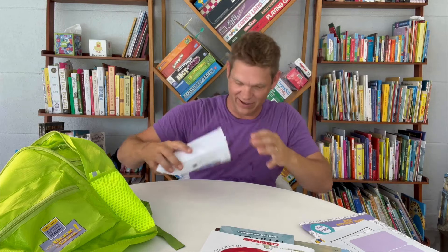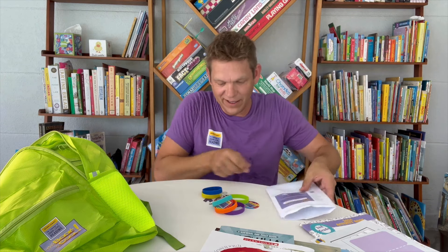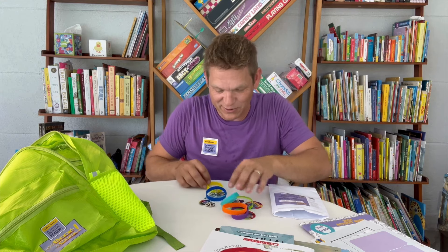Who doesn't love an envelope that says 'Do Not Open'? Let's open it. Oh, this is so good — look at this, guys. The reading rewards! Look at all this cool swag.